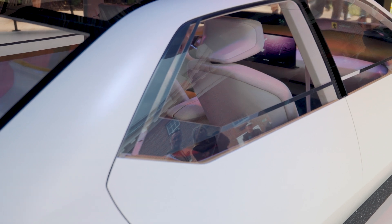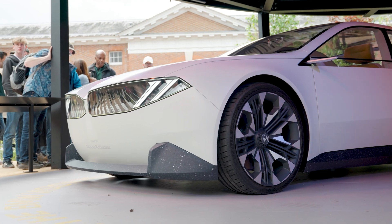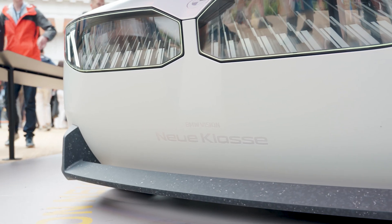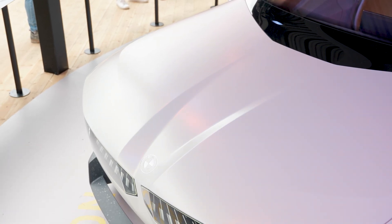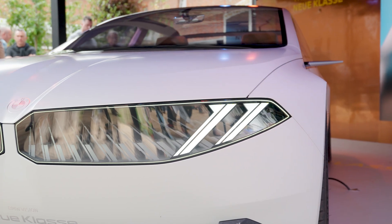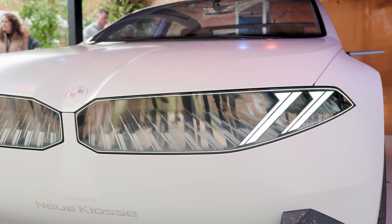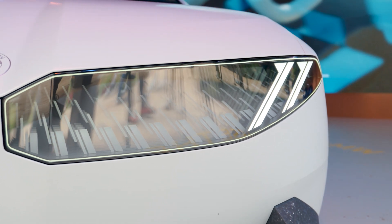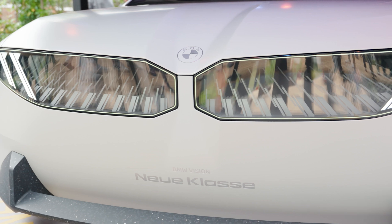Moving to the front, the front end is completely different — it's not something you see on any car today. Reduction of parts is what they emphasized. You've got the hood, a simple spoiler on the bottom, and that's it. One of my favorite elements is the grille — it really harkens back to vintage BMW designs, and it's both a physical and digital grille. They call it the 'phygital' kidney grille. Light technology is used to reflect the slats inside.